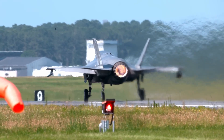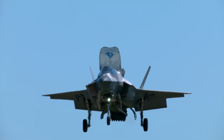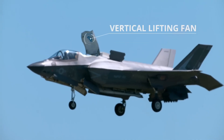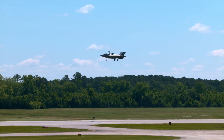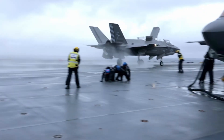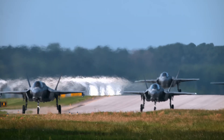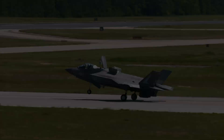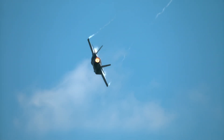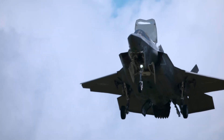This technological leap allows the Lightning II to operate from a variety of locations — from the cramped decks of aircraft carriers far out at sea to remote austere landing strips on land. Such flexibility makes the F-35B an invaluable asset, able to project power in areas inaccessible to other aircraft. It is a game-changer, a technological leap that redefines the battlefield. Truly, the F-35B Lightning II stands as a testament to human ingenuity and our relentless pursuit of pushing the boundaries of what is possible.